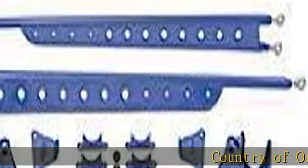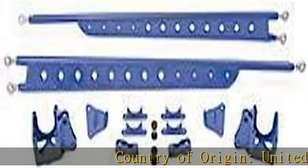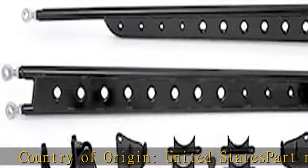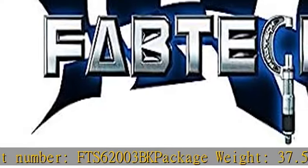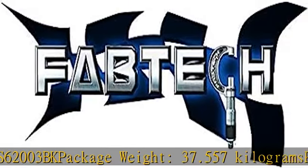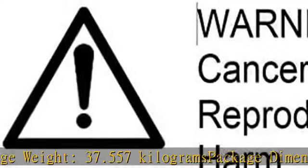Country of Origin: United States. Part Number: FTS62003BK. Package Weight: 37.557kg. Package Dimensions: 185.4H x 14.5L x 33.0W cm. See more product details in the description to get this product today at the best price.